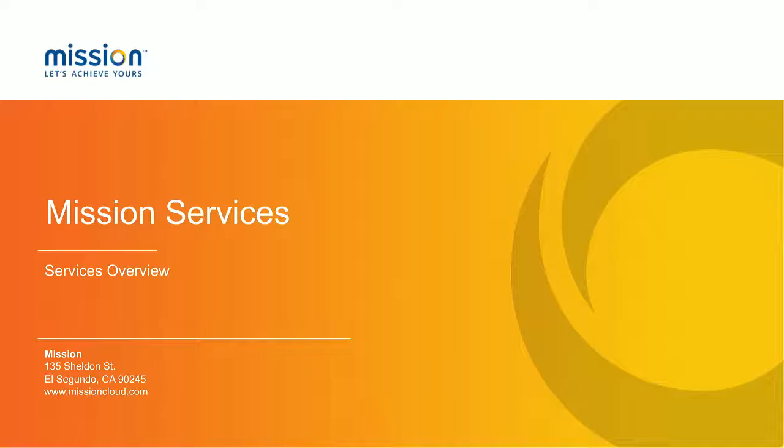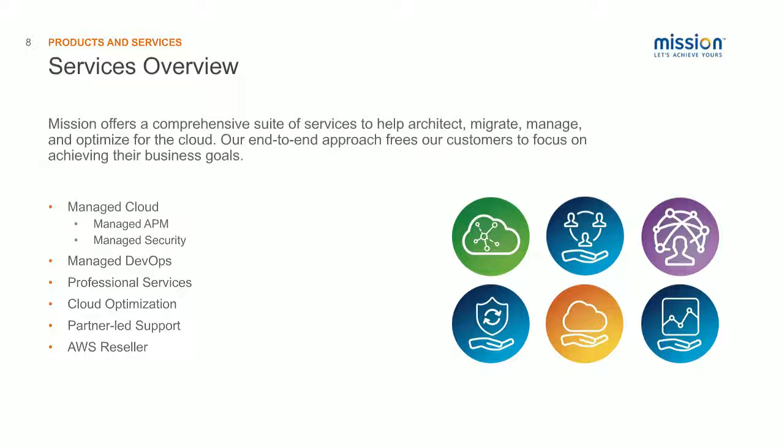Before we get into the nitty-gritty of today's conversation, I wanted to give you an overview of our services that positions the cloud optimization service that we have. We provide a comprehensive suite of services and we're available 24-7 for our customers. We provide managed cloud services, which includes application performance management and security management. We're also pioneers in a managed DevOps model, and we have a professional services division that provides one-off project support. We also provide AWS partner-led support and we're an AWS reseller.